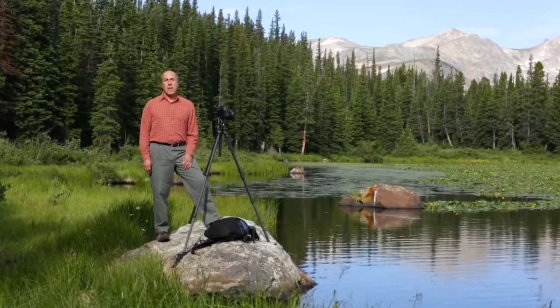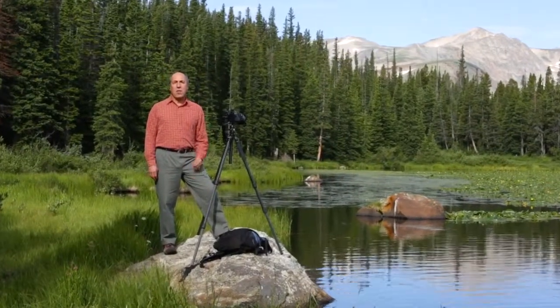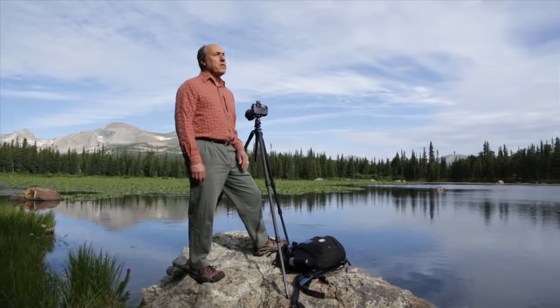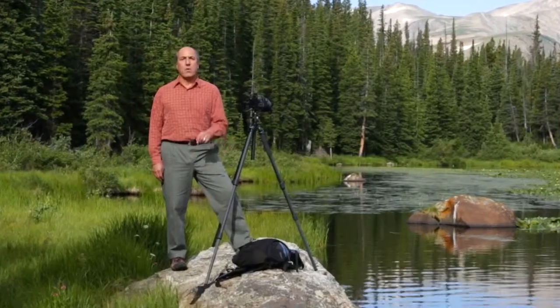Hi, I'm photographer Bob Castellino with the Chevy Travel and Digital Photography Guide. Together, we're going to travel out to beautiful places around Colorado and learn how to make photographs like the pros.